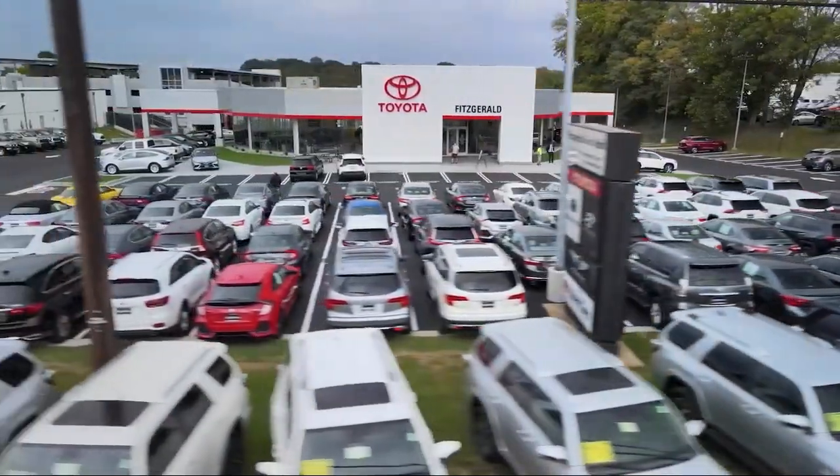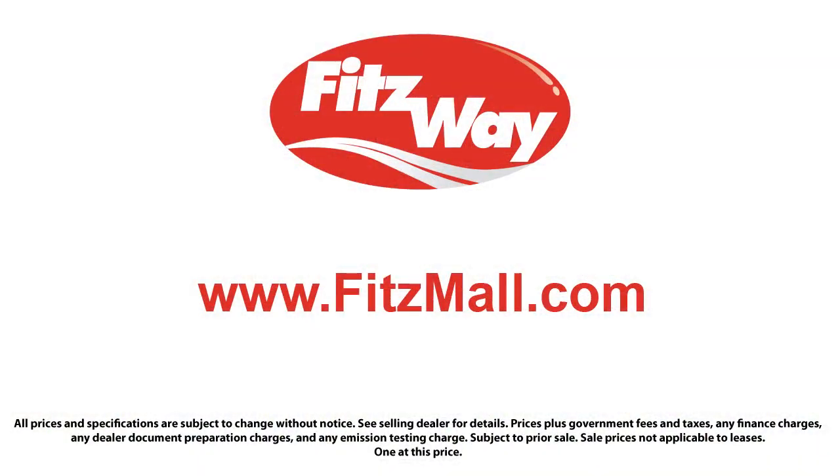The Fitzway puts the customer first with honesty, respect, and a total commitment to customer satisfaction. That's the Fitzway. See you next time.